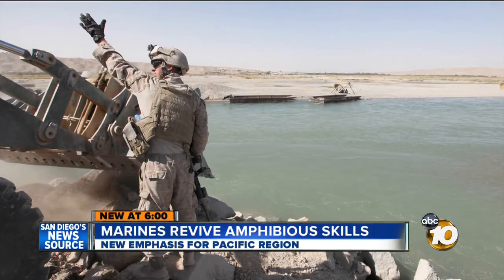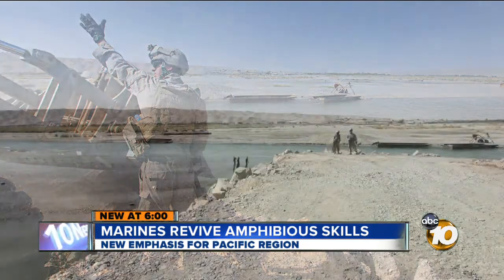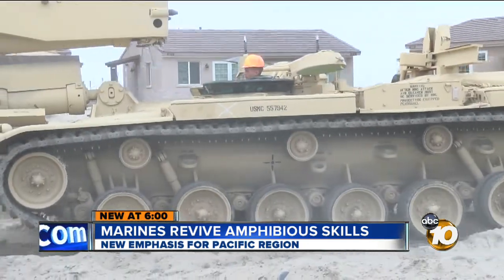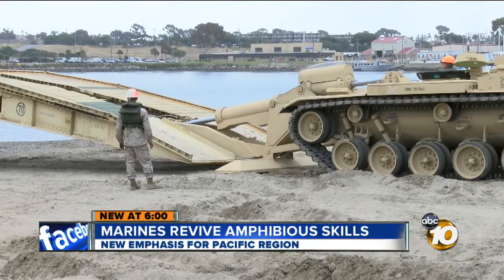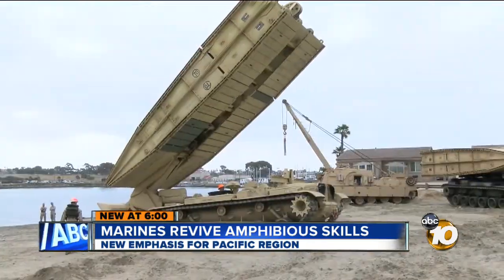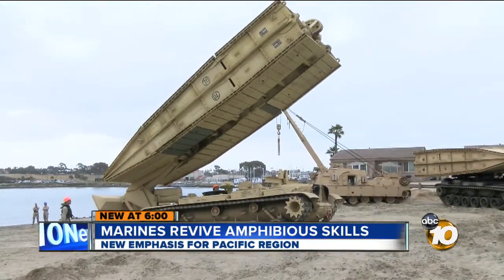Though this bridging capability was used in Afghanistan, it was not to the extent it was used in Iraq. But with the drawdown from Afghanistan and a rebalance to the Pacific, there's a re-emphasis on this skill set. This was a not-so-subtle reminder to other Marines of what's still in the toolkit.